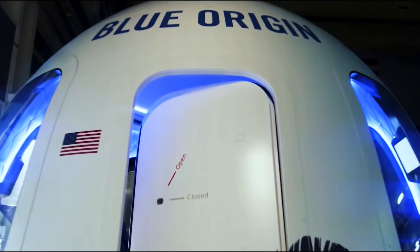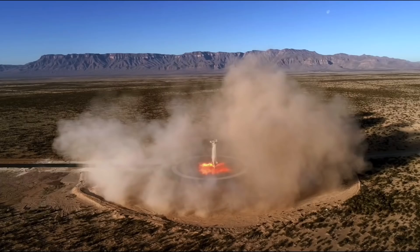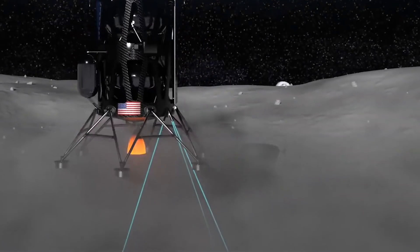New Shepard will help develop and mature these technologies for potential use by NASA and its commercial partners.